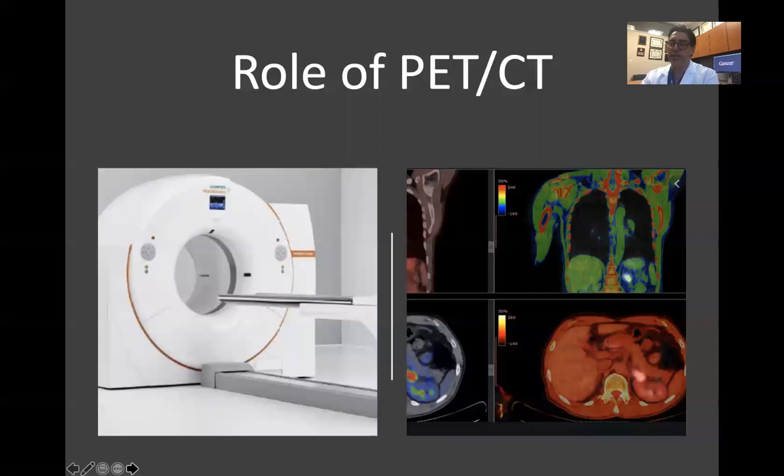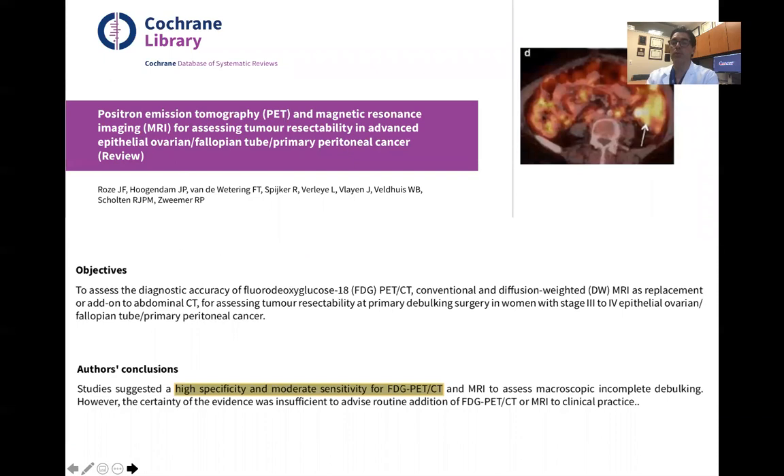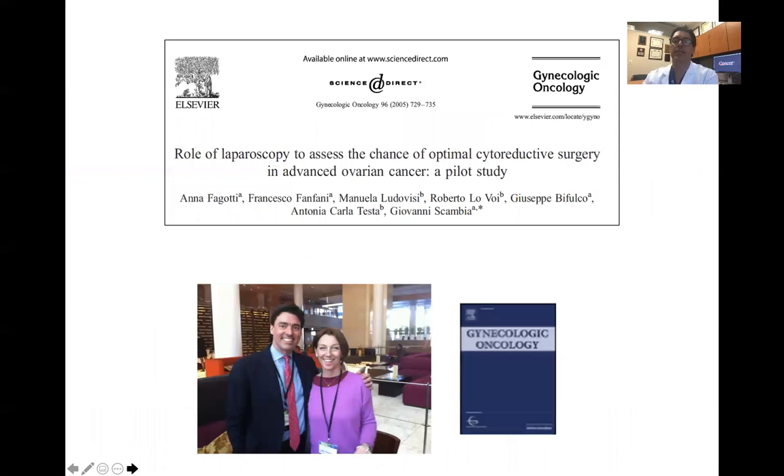In our institution, we do not routinely use PET-CT prior to evaluation for cytoreduction. We don't feel the literature supports great value in obtaining PET-CT. A recent 2020 study concluded that PET-CT is not the most effective imaging examination to estimate the extent of peritoneal carcinomatosis. A Cochrane review also suggested that PET-CT has high specificity but low to moderate sensitivity, and therefore we typically do not use it in the upfront setting.